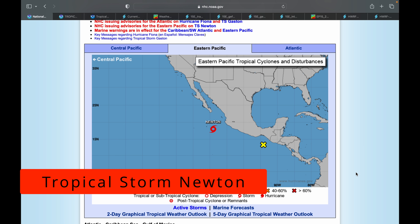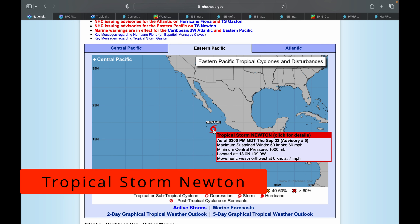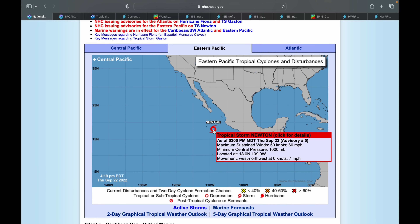Hello and welcome back to another video. Today we are talking about Tropical Storm Newton, which has formed in the east Pacific and is now the 14th named storm of the east Pacific hurricane season. It has definitely been an active one. Newton is a very small storm but still packing 60 mile-an-hour maximum sustained winds, a thousand millibars central pressure, and west-northwest movement at seven miles per hour.